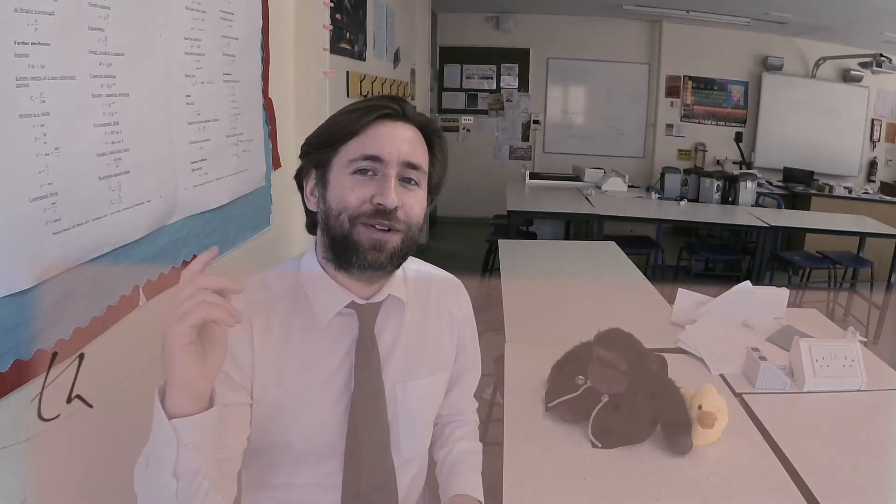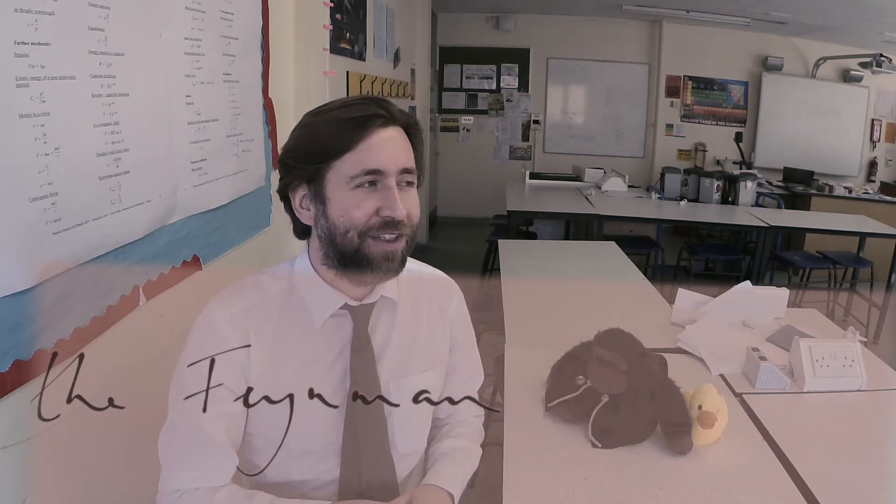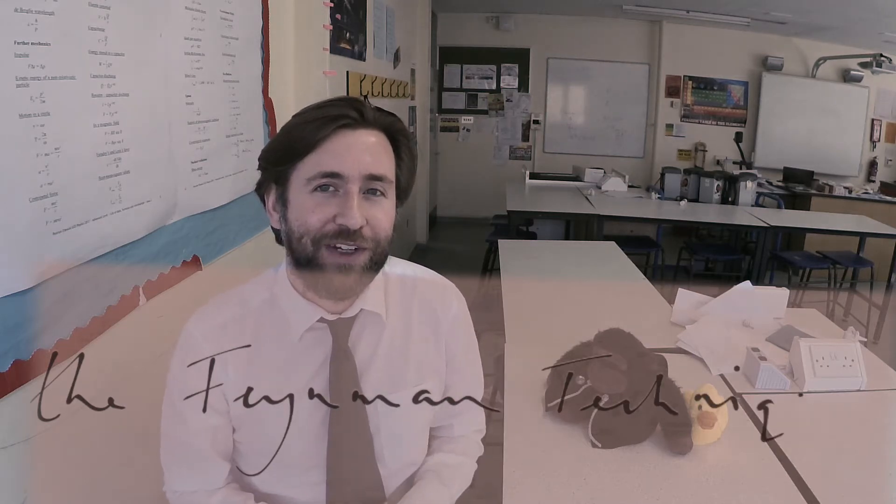YouTube has been suggesting a lot of videos on the Feynman technique recently and I thought I'd do my own video on the Feynman technique in the 21st century, because I think we can change it and improve on it because of the technology we have today.